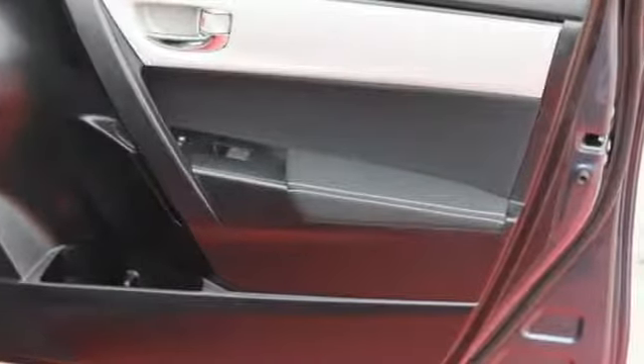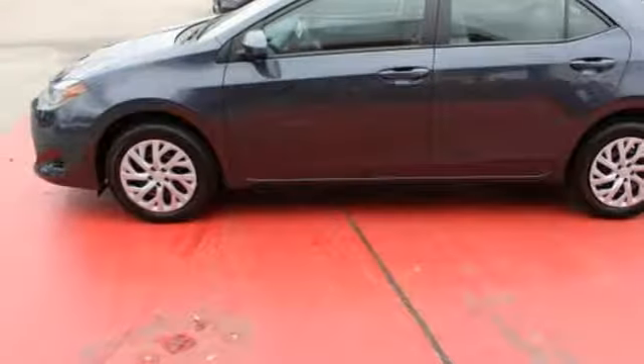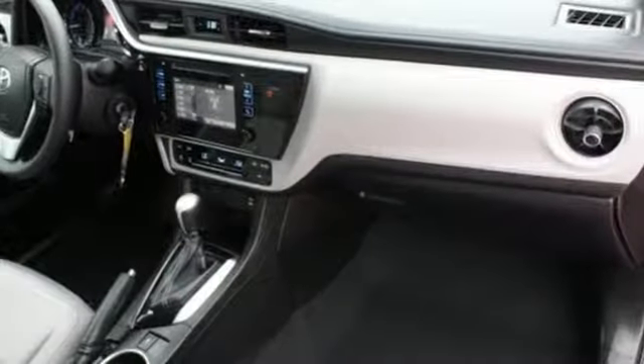with looks that stand out and everything you need inside. There's plenty of room in this Corolla for the group, and the Bluetooth helps you stay connected to them along the way. Plus you'll enjoy the Entune audio with touch screen,